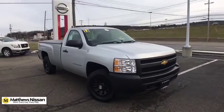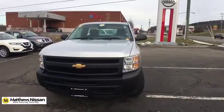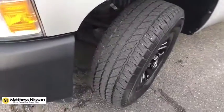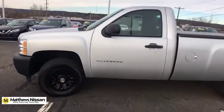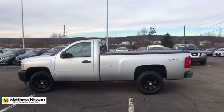Take a ride in the 2012 Chevrolet Silverado 1500. The Chevy Silverado 1500 is the perfect combination of functionality, reliability, and technology. The impressive interior is simply another reason that the Chevy Silverado is a top choice among truck buyers.